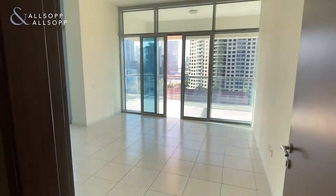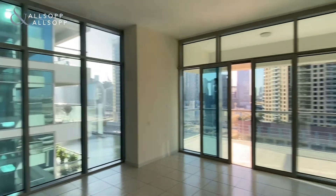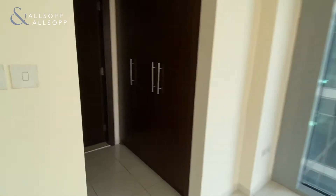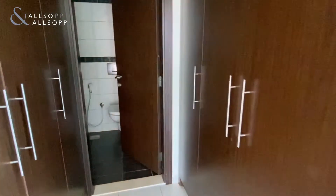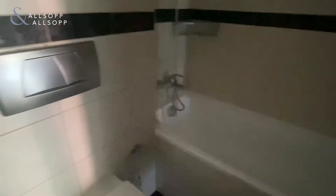Then we go on to the master bedroom — a nice corner unit, you've got windows from both sides, nice wardrobes, lots of storage, and an en suite with bath.